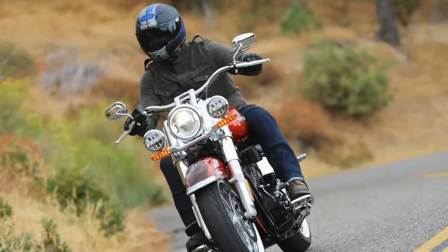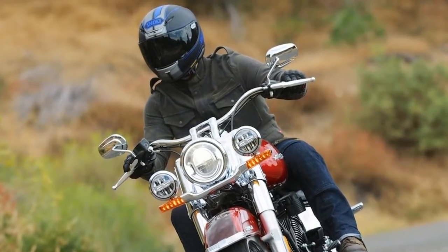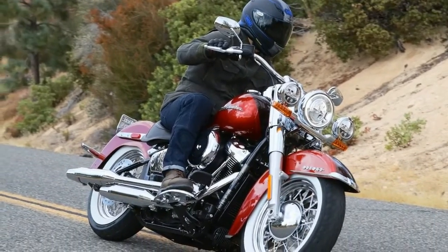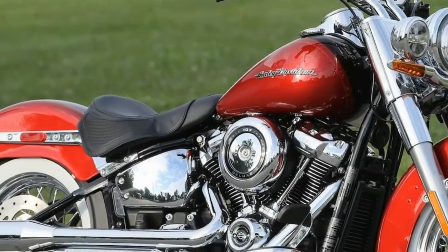Much of the news about the all-new 2018 Harley-Davidson Softails has been the transferring of former Dynos to the Softail platform. While that is undoubtedly a tectonic shift at Harley-Davidson, it is worth remembering that the returning Softails are also all-new machines, and that includes the revered 2018 Harley-Davidson Deluxe.